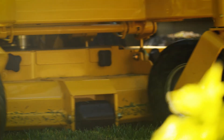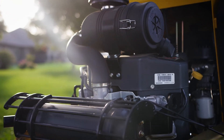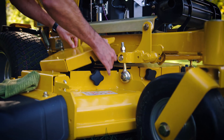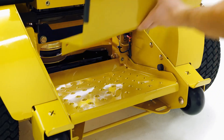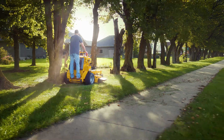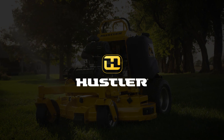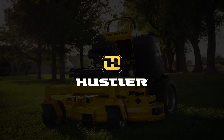Go where other mowers can't go. Speed up your process and your productivity. The Super S from Hustler strikes the perfect balance between performance, durability, and versatility, giving customers the confidence to take on any job, any time. Hustler Turf — quality tools designed to improve quality of life.